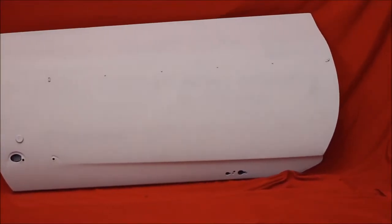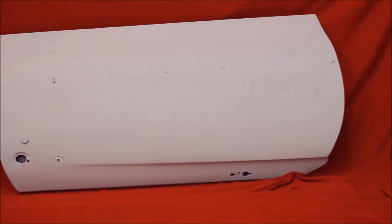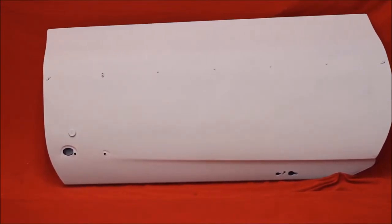This is a 70 to 72 Cutlass door. Rust free. Hard to find — very difficult to find a door like this.